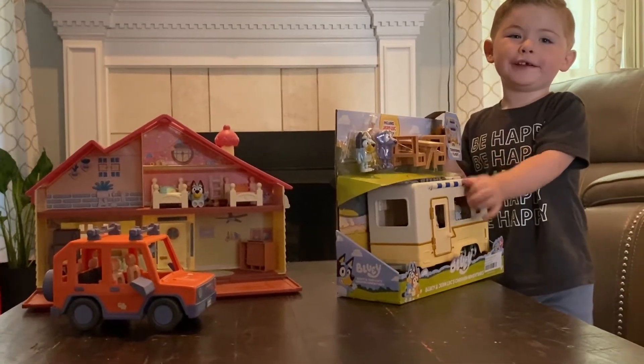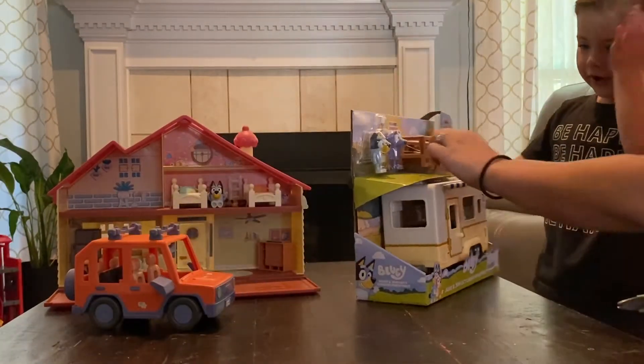Welcome to Archer's toy time! A Bluey house — a Bluey house!